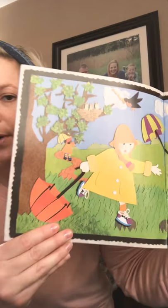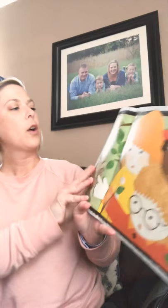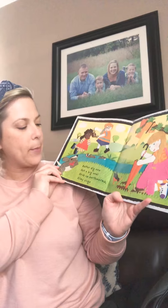You can see birds in the tree. One has a worm. Baby birds. There's umbrellas. Mud. I see mud and frogs. Chit, chit, cheeping. Who's that peeping? Baby robins. Beg for bugs. Here's the baby robins. Better dig one. Get a big one. Grub up earthworms and slimy slugs.